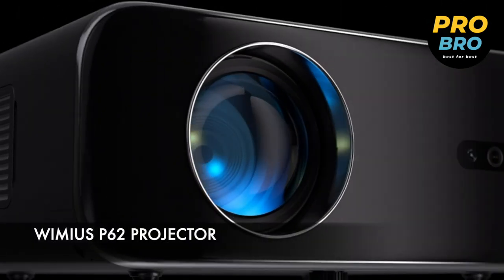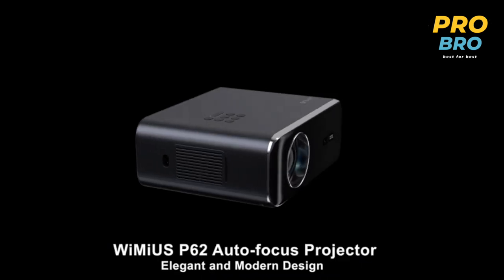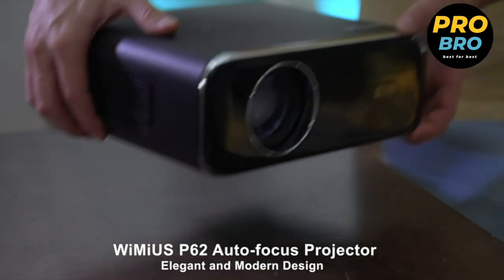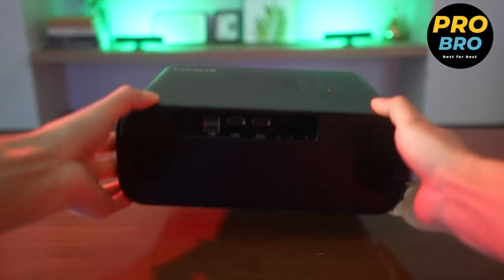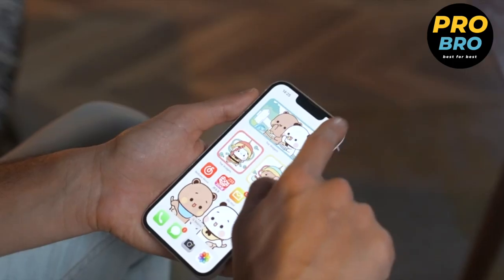This is the VIMI USP62 projector, a feature-packed device that brings the ultimate home theater experience to your fingertips. With its native 1080p resolution and high dynamic contrast ratio of 20,000 to 1, this projector delivers stunning visuals with exceptional detail and clarity. Immerse yourself in lifelike images with support for 4K video, bringing your favorite movies and content to life like never before.